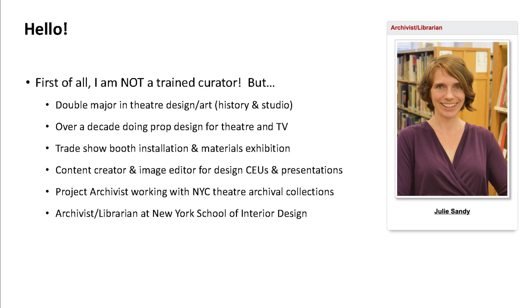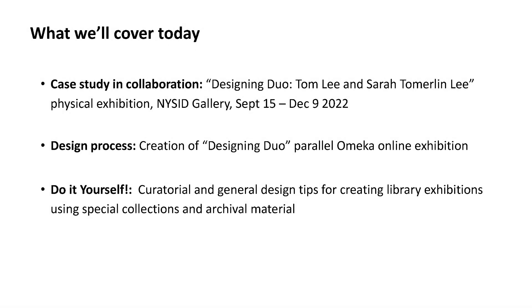There are three parts to the presentation today. The first section covers a physical exhibition here at NYSID, on view last fall, called 'Designing Duo: Tom Lee and Sarah Tommerlin Lee.' I'll talk about the process and specifically the ways I collaborated as the archivist with the other members of the team. The second part covers my own design process in creating a parallel Omeka exhibition site. Finally, there's a shorter section with general design and curatorial tips for creating your own small exhibitions in a library.